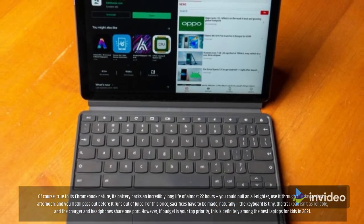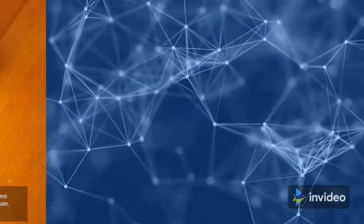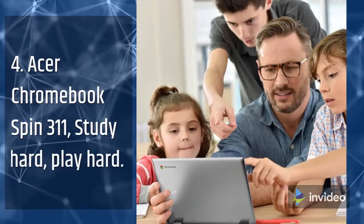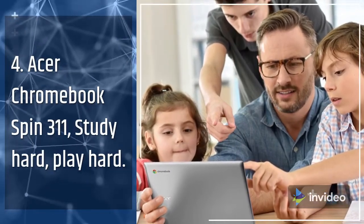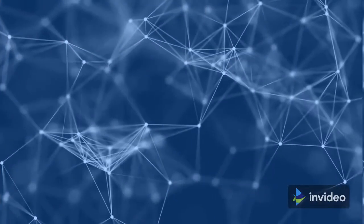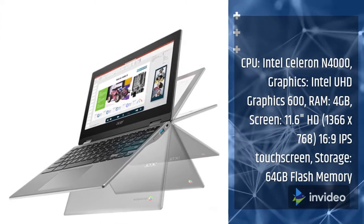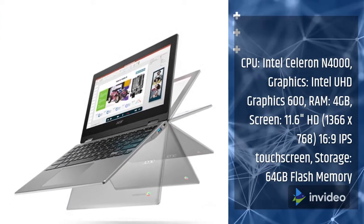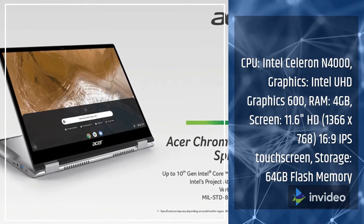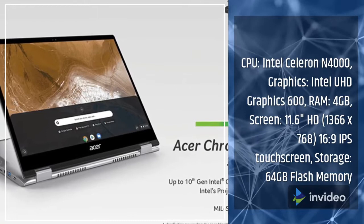4. Acer Chromebook Spin 311 — Study Hard, Play Hard. Specifications: CPU: Intel Celeron N4000; Graphics: Intel UHD Graphics 600; RAM: 4GB; Screen: 11.6-inch HD 1366x768 16:9 IPS Touchscreen; Storage: 64GB Flash Memory.